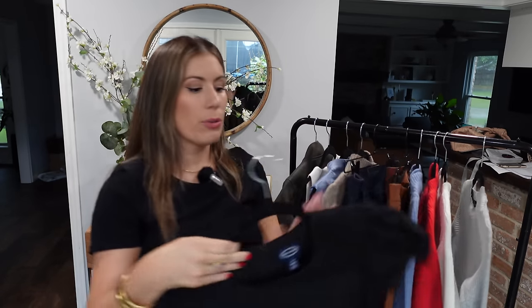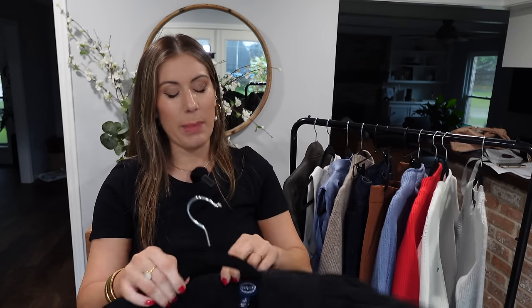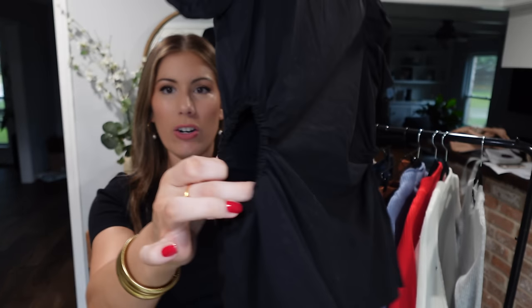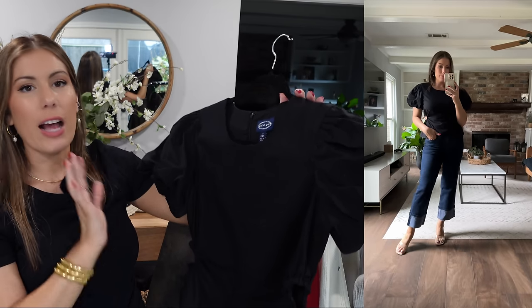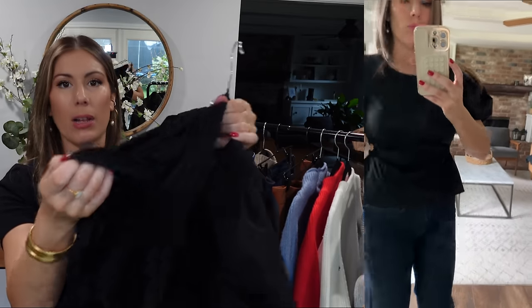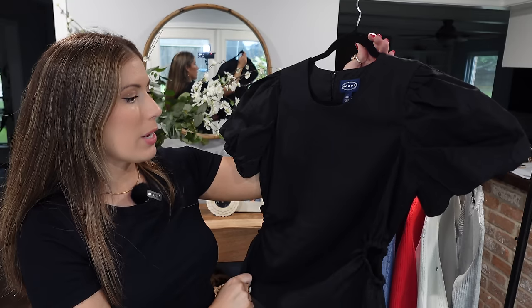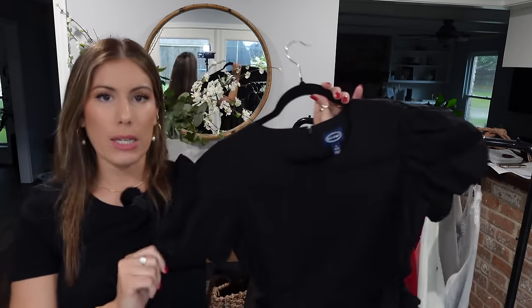Next I have this top, and I was really bummed it didn't fit as I expected. Also from Scoop, I got it in a size medium. I really loved the puff sleeves, the little peplum bottom, and a small cutout. But even the medium felt a little too tight, so I'd suggest sizing up. That said, the construction is great — there's double lining, so it doesn't feel cheaply made at all. It feels more expensive than something you'd find at Walmart. Definitely don't sleep on this top, just size up.